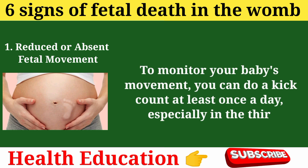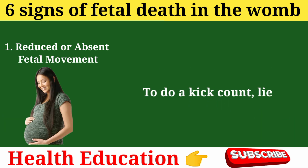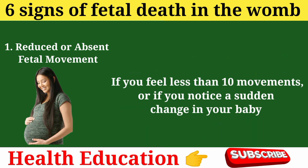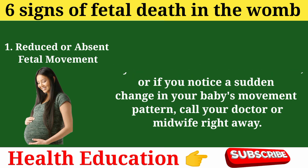To monitor your baby's movement, you can do a kick count at least once a day, especially in the third trimester. Lie down on your left side and count how many times your baby moves in one hour. You should feel at least 10 movements in an hour. If you feel less than 10 movements, or if you notice a sudden change in your baby's movement pattern, call your doctor or midwife right away.